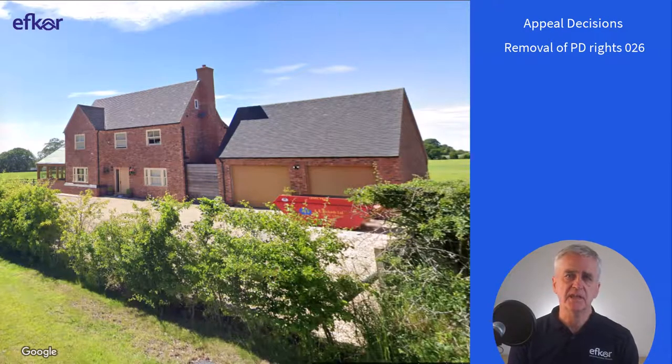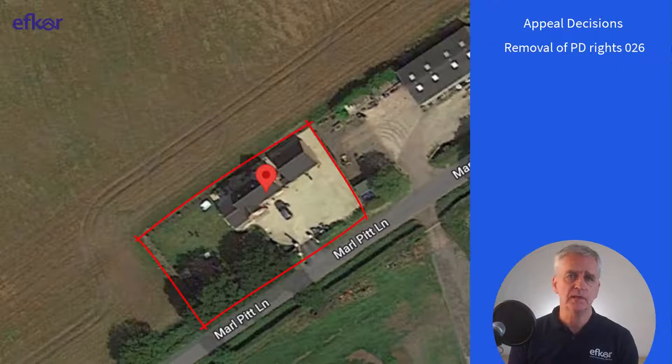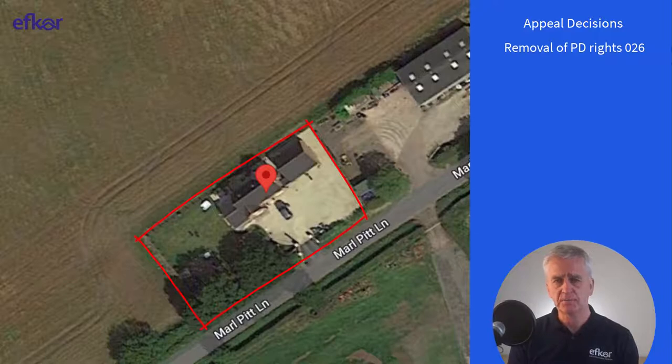This development is a new detached house with double garage, set within a relatively generous plot and largely surrounded by open countryside. The approval removed permitted development rights falling under classes A to E. The inspector considered what developments might be possible if this condition were removed. Because the property is set back within its plot, there is limited space for a new rear extension. A side extension limited to single storey would not result in significant harm to the openness of the area, and these extensions would leave ample garden space. With regard to outbuildings, the inspector looked at the shape of the plot and concluded that a large, prominent outbuilding might take out too much of the existing garden space. The inspector decided that permitted development rights for outbuildings, class E, needed to be removed, and the appeal was allowed on this basis.